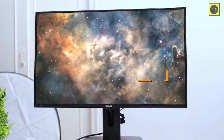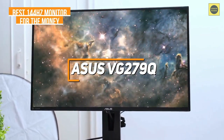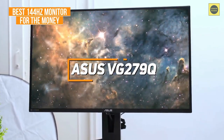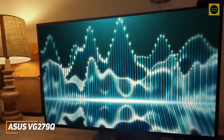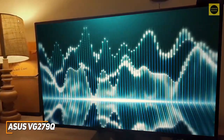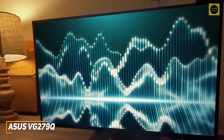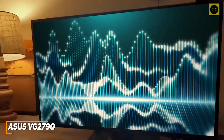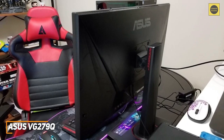Next up, the ASUS VG279Q is my choice as the best option for the money in 2022. It's older than the other models on this list, but it can still deliver a detailed picture with accurate colors, solid peak brightness, and a fast response time to give you a competitive edge at a good price.